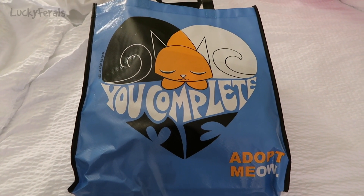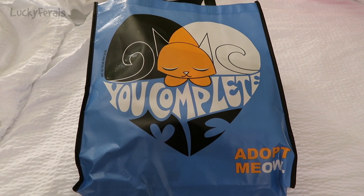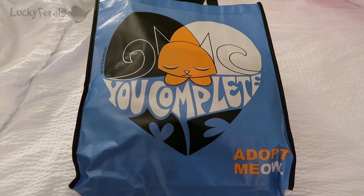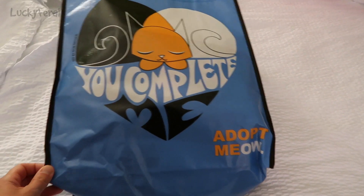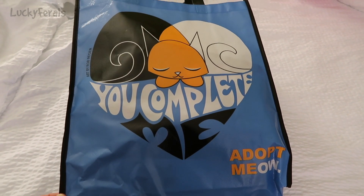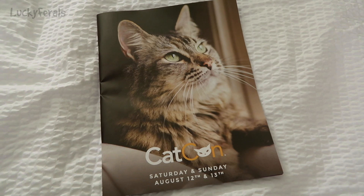CatCon day one is over. Let's go over my CatCon haul and some of my highlights of the day. This is the CatCon bag — everyone who registers for CatCon gets a bag.